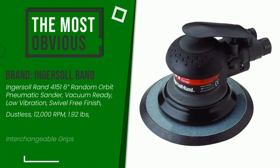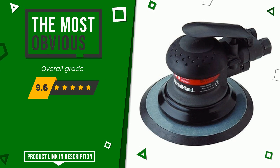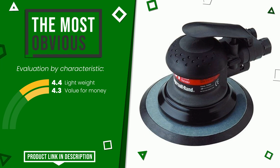The overall rating of this Ingersoll Rand article is 9.6 out of 10. It is the most discounted of this selection. The strengths are lightweight and value for money. At the bottom of the video description you will find the product link with more information and the updated price.